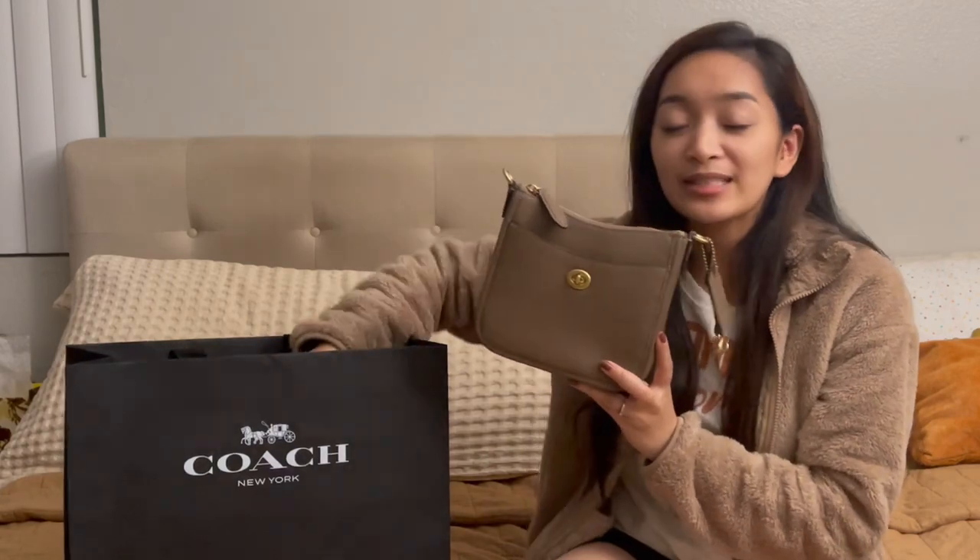I initially bought the Coach Chase and another style — the Kip — which I have in this box. The Kip in dark pebble was my first option, but Nordstrom was unable to fulfill it because they went out of stock immediately. So my order for the Kip wasn't fulfilled, and only the Chase made it through.